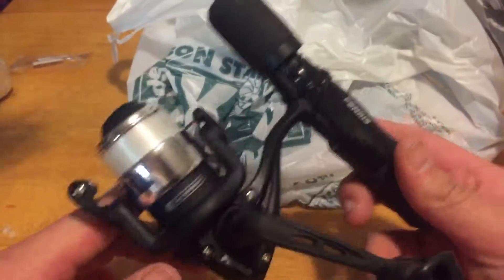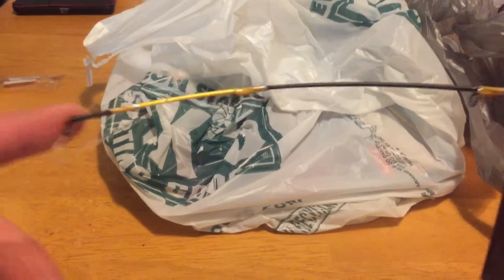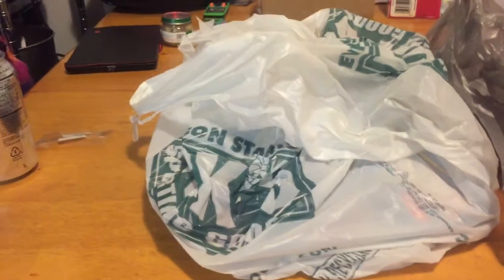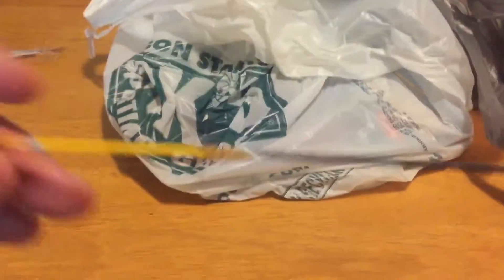First thing we got - picked up a little ice fishing pole. Going ice fishing tomorrow, just wanted to pick up a little ice fishing pole. I've been using my regular trout rod, little four-foot trout rod. Very inexpensive, picked it up for ten bucks. I'm gonna be changing off the reel to a Cardinal SX-10 Abu Garcia, taking this reel off because this reel is very crappy - it just stops, doesn't even spin. Just picked it up for the rod. It has a lot of sensitivity.